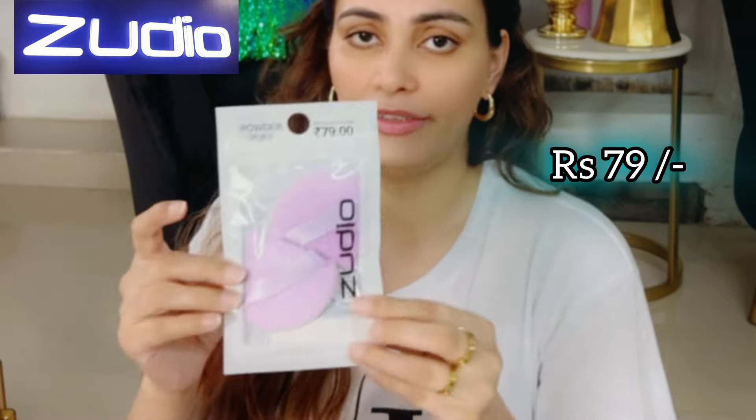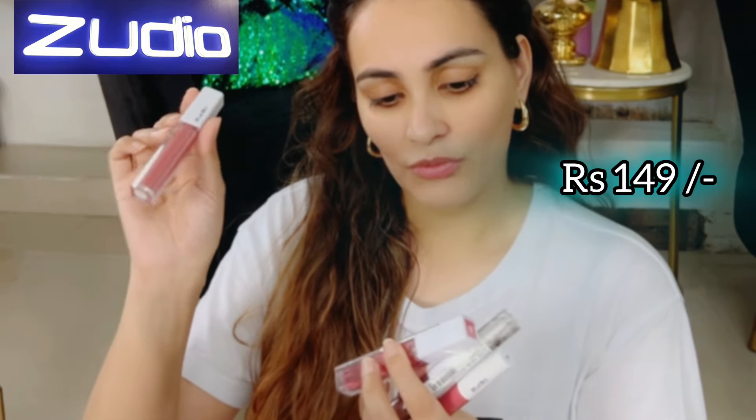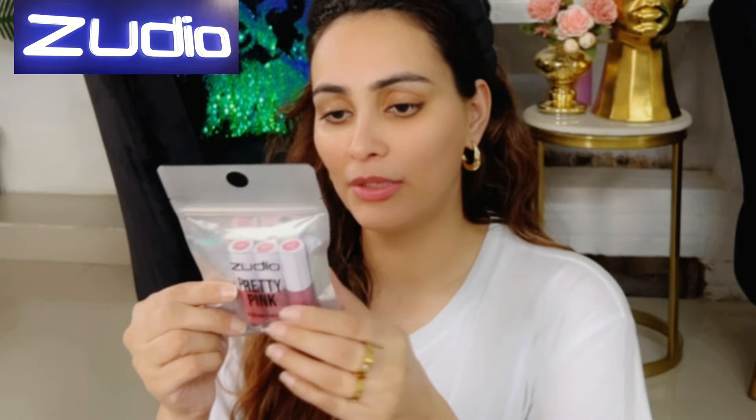Next are powder puffs for 79 rupees. We have so many lip glosses and lip balms — I'm gonna try all of them and show you soon. Cherry lip balm is 49 rupees, juicy lip balm is 149 rupees, lip drip is 199 rupees in transparent and colored versions. Another one is Bear Me and Rose, both 149 rupees each. Lip color is 149 rupees.